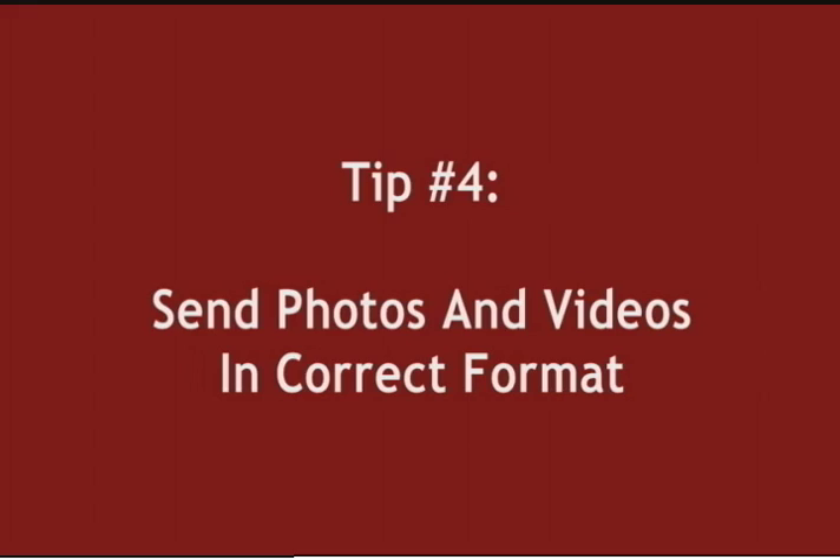Number four. If the application requests photos, make sure to send them in the specified format. Also make certain they are clear, well-lit shots of exactly what the producers requested. Don't skip anything.